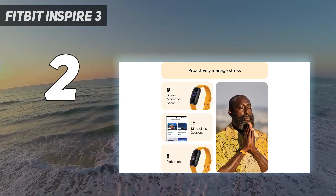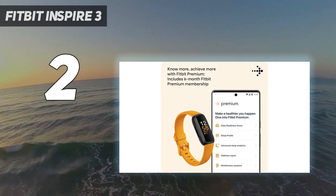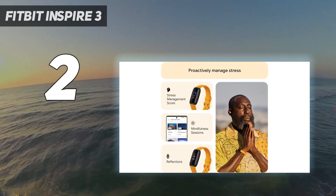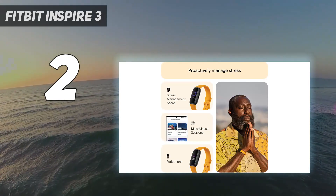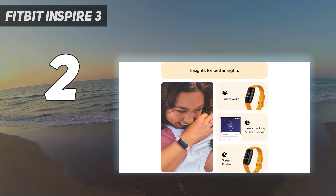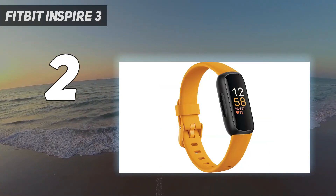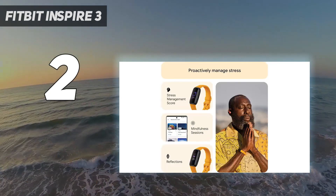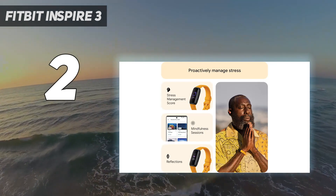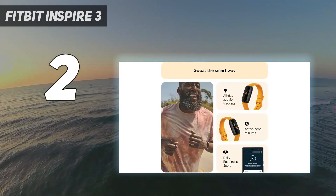You can participate in challenges to outpace friends, colleagues, or even strangers. For $100, you'll get Fitbit's Active Zone Minutes metric, 10 days of battery life, touch controls, and — in the biggest update from the Fitbit Inspire 2 — a bright, beautiful AMOLED screen. The Fitbit unit itself is only available in black, but is sold with three different band colors: black, lilac, and morning glow. The wristband comes in two sizes: small and large.